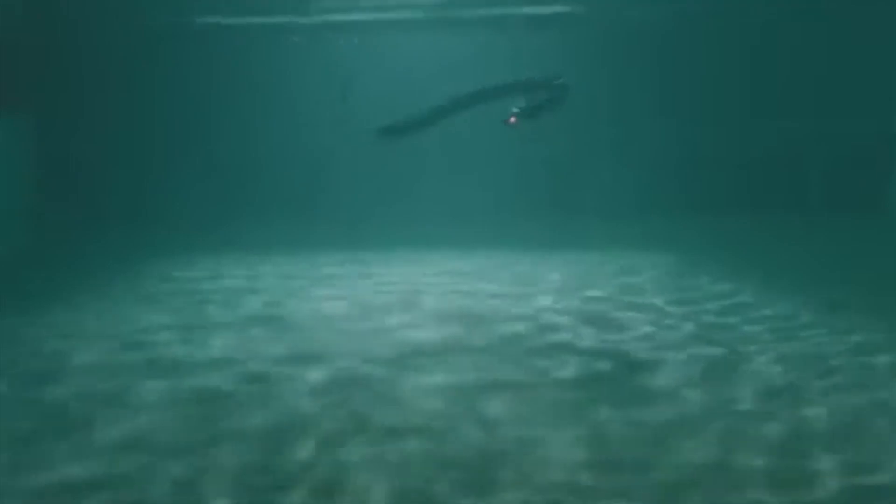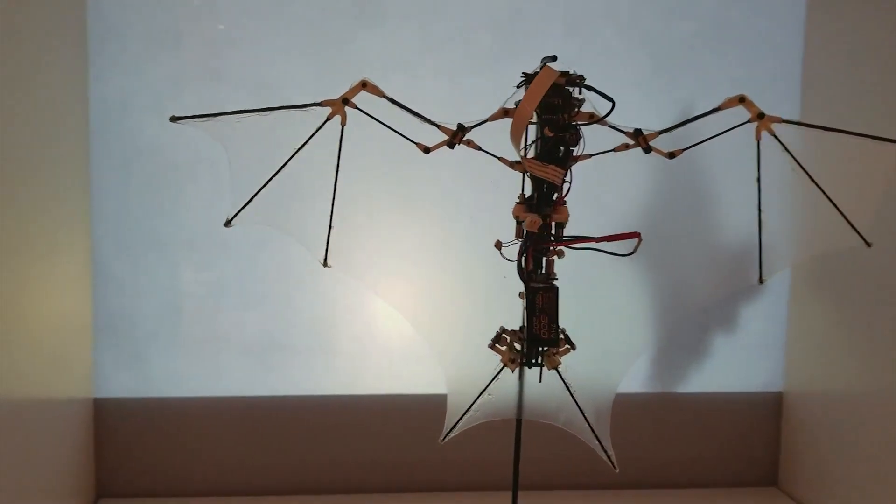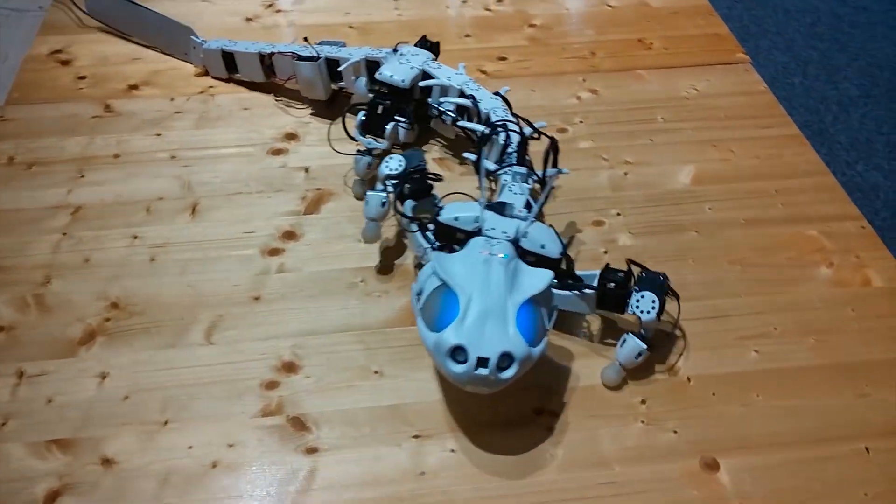With that being said, we've come to the end of this video. Which of these animal-inspired robots impressed you the most? Do you have any robotic inventions of your own? Let us know in the comment section below!